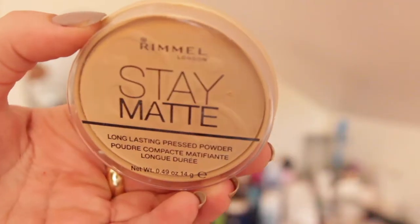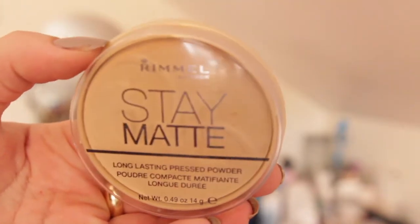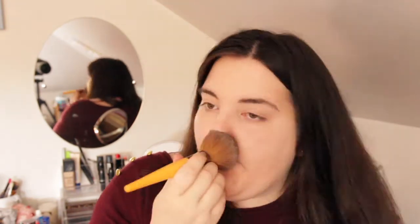I then like to mattify everything by using the Rimmel Stay Matte finishing powder. I love this so much — for me it's one of the best powders ever. I had some music on and obviously just felt like having a bit of a sing-along. Oh dear!